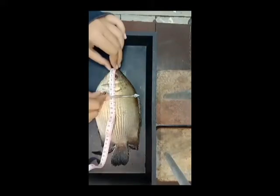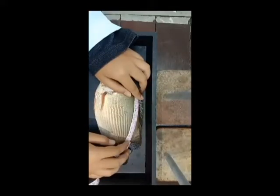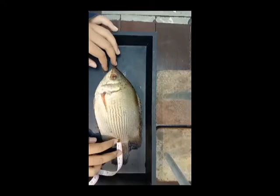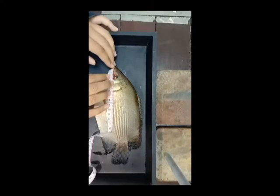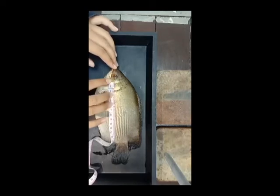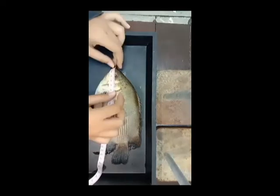The pre-dorsal length is 7 cm. The dorsal fin base length is 9.5 cm. The pre-pelvic base length is 9.5 cm. The caudal peduncle is 1 cm. The pre-orbital length is 2 cm, and the height length is 6 cm.